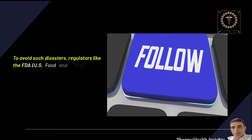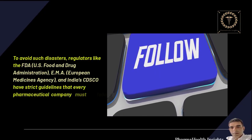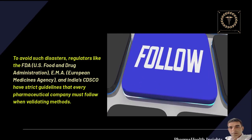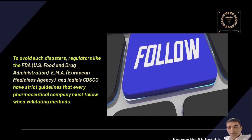To avoid such disasters, regulators like the FDA (U.S. Food and Drug Administration), EMA (European Medicines Agency), and India's CDSCO have strict guidelines that every pharmaceutical company must follow when validating methods.